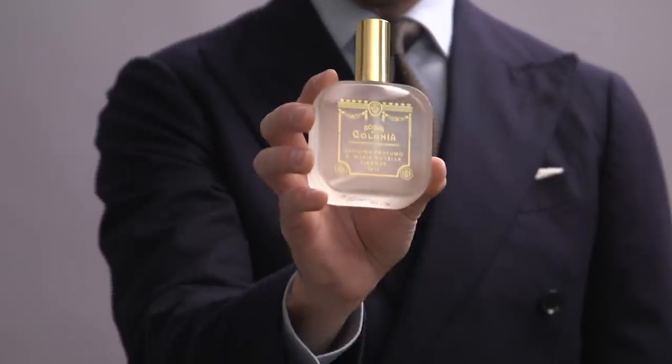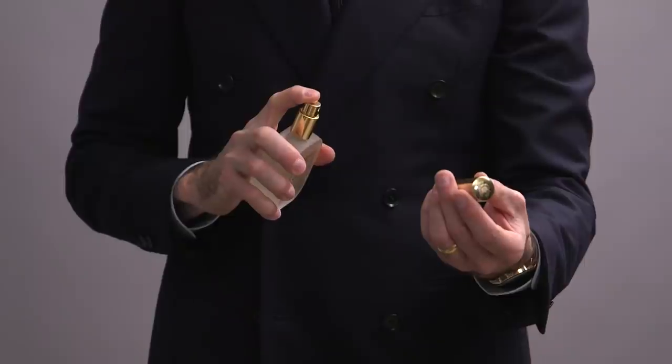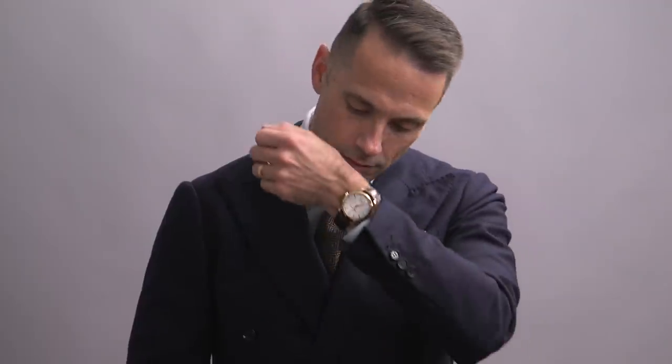Starting off with a fragrance recommendation for all these looks: Santa Maria Novella Tobacco Toscano. It's a very rich scent, slightly smoky tobacco, hint of vanilla — perfect for the season.